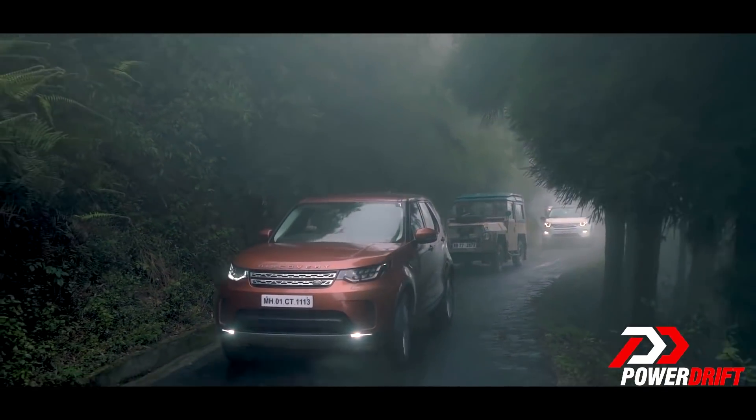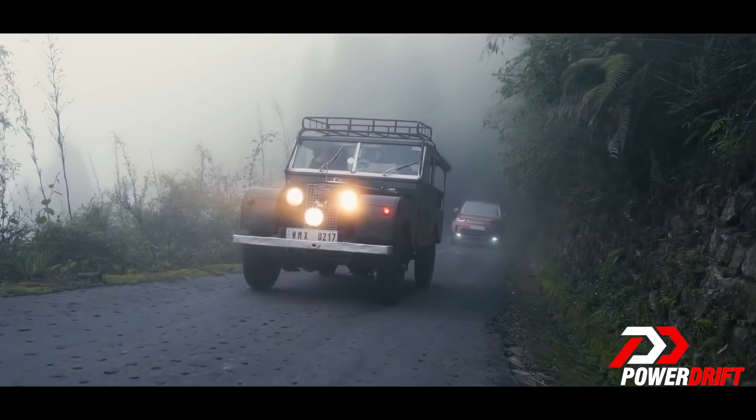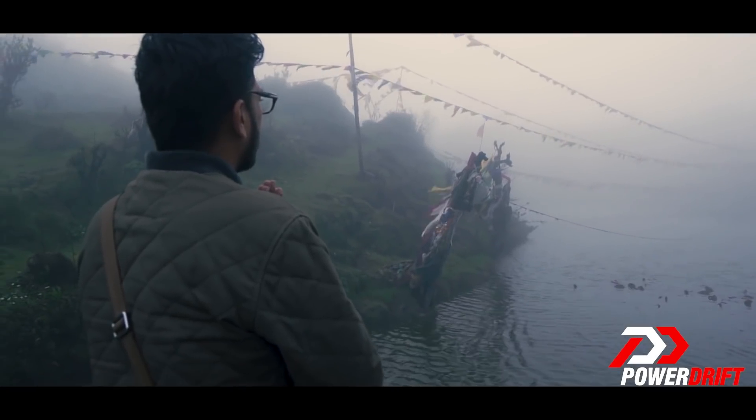If you want to catch the story where we drive up to where old Defenders are found — even those airdropped during wartime — it's available in the Land Rover Discovery episode on PowerDrift, along with all the Motor Show updates from the 2019 Frankfurt Motor Show. The Defender is going to be really popular in India, and on that note we sign out from this episode of Motor Show Update presented by Michelin.